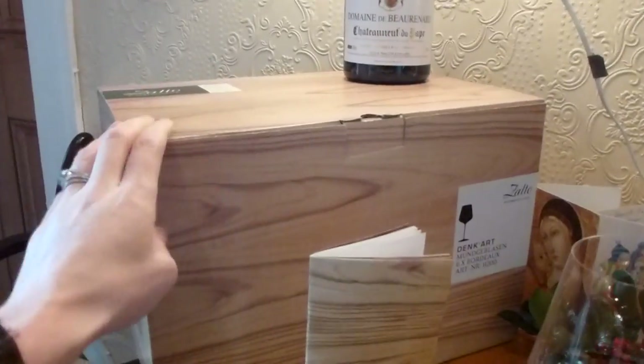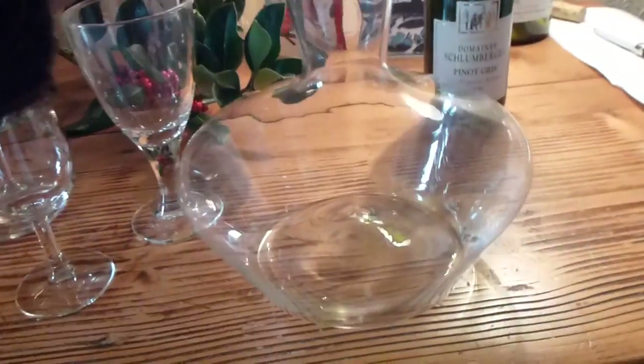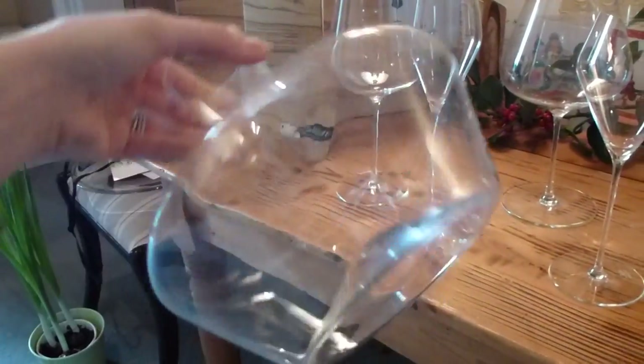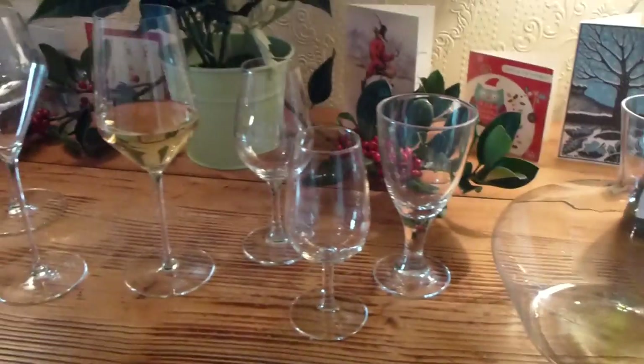This is the box they come in, and here is the Decanter — the Axiom Decanter. Very very light, has a brilliant font at the bottom, and is perfect for up to two bottles of wine.